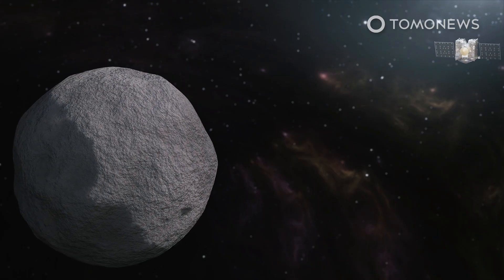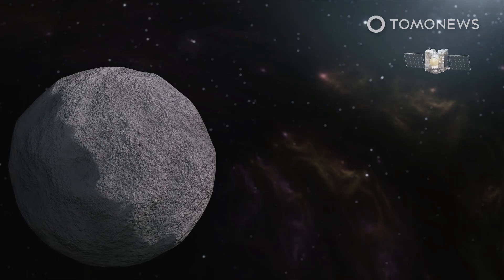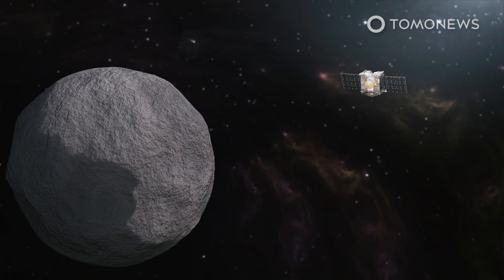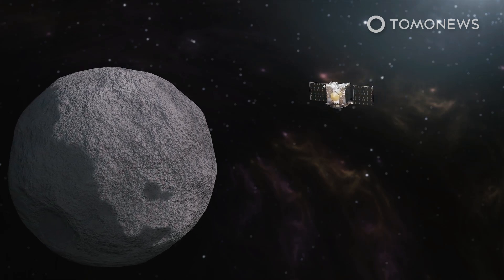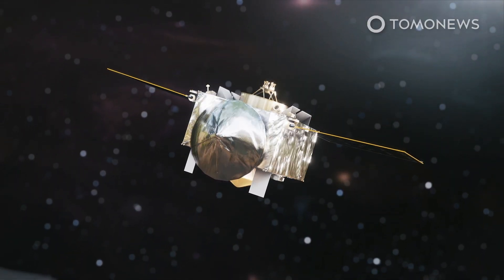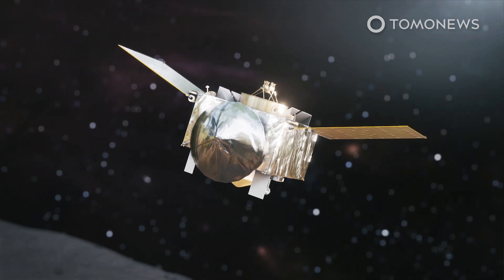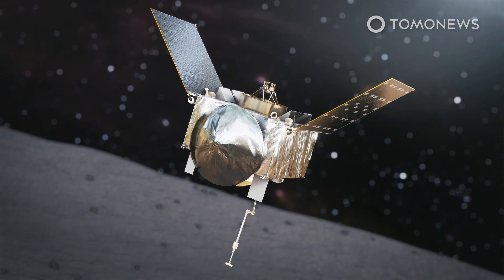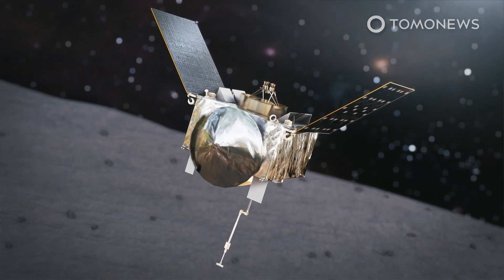NASA's OSIRIS-REx spacecraft has been orbiting asteroid Bennu for almost two years and is scheduled to grab a sample from the 500-meter-wide space rock on October 20. Having spent months analyzing the composition and surface of the asteroid, the spacecraft is now ready to fold up its solar panels, unfold its sampling arm, and slowly descend to touch the asteroid's surface.